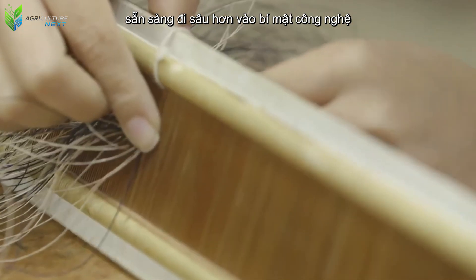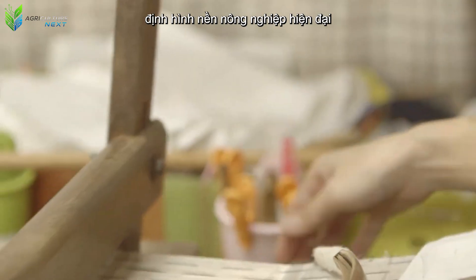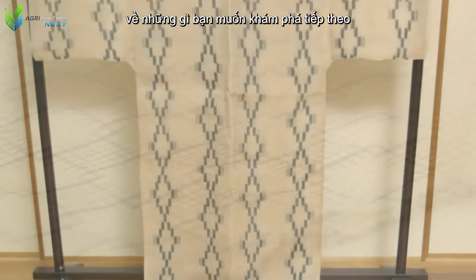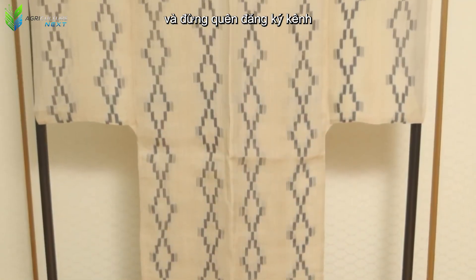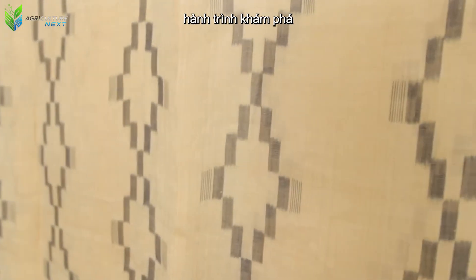So, are you ready to delve deeper into the technological secrets shaping modern agriculture? Leave a comment below about what you want to explore next, and don't forget to subscribe to the channel so you don't miss out on our exciting discovery journeys.